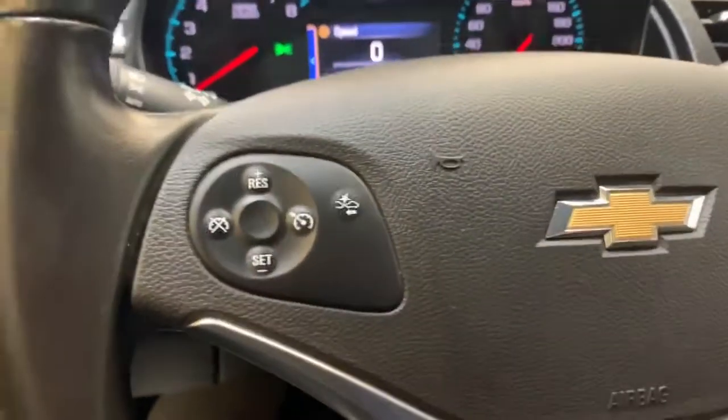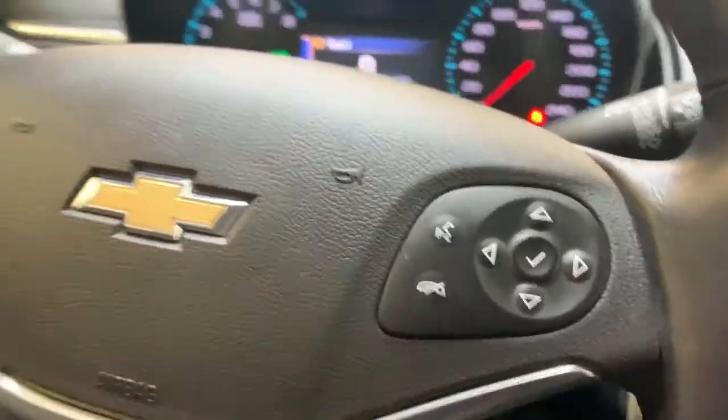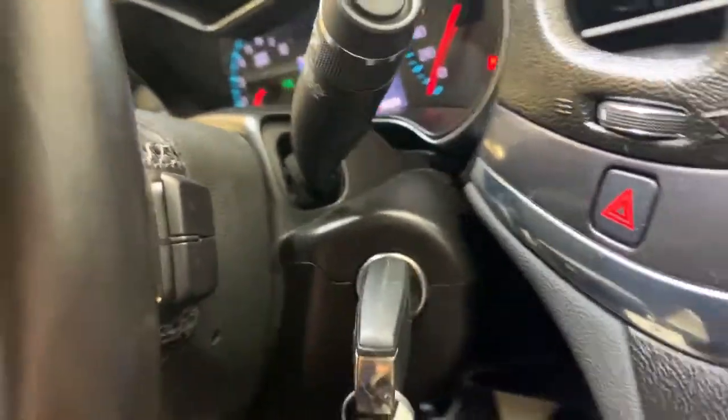On the steering wheel, cruise control is on one side with your Bluetooth and gauge cluster control on the other. On the back of the steering wheel there are two small buttons located on each side that control the stereo.